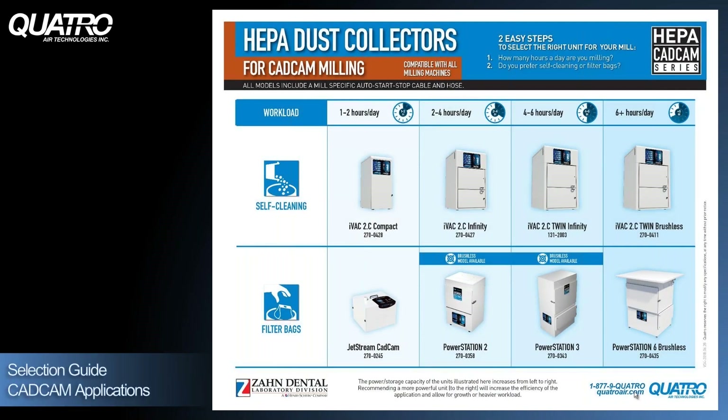Here's a selection guide to help summarize the CAD-CAM dust collector options Quattro offers. Looking at workload, you can see milling applications of one to two hours a day, two to four hours, four to six hours, and six-plus hours a day — combined with your choice of self-cleaning units or filter bag units. For the six-plus hours category, we definitely recommend brushless units. You don't want to be changing motors on a regular basis; downtime is something nobody can afford, so brushless motors are definitely the way to go for heavier applications.